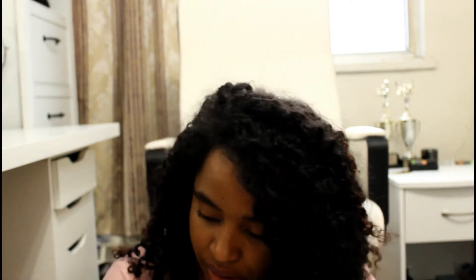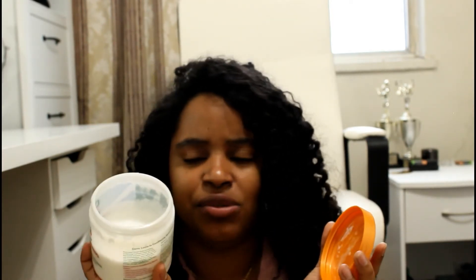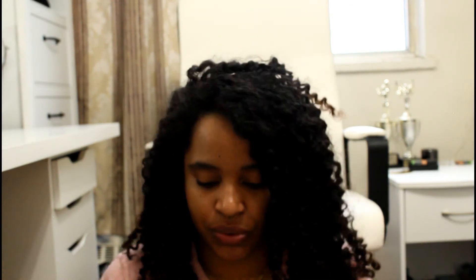My last Cantu product is this Leave-In Conditioning Repair Cream. I've used about halfway through and this is my second bottle. It's a good repairing cream — it's a leave-in conditioner and repair cream. I use it as a mask but it's not really that good as a mask — it doesn't say it's a mask so that's probably why. Even as a leave-in conditioner, my hair doesn't really feel it works as well as I'd like.